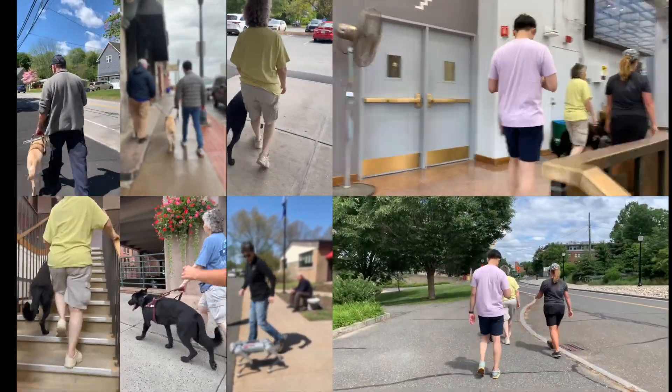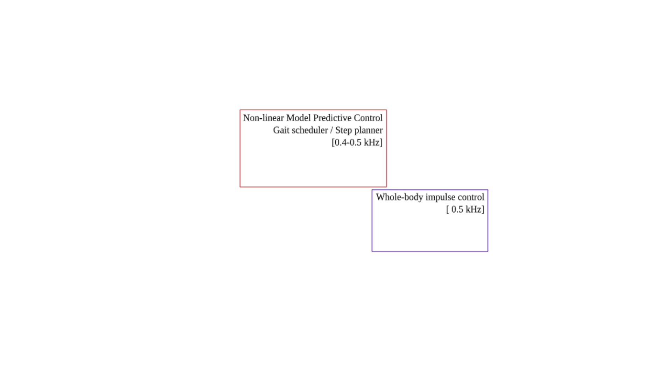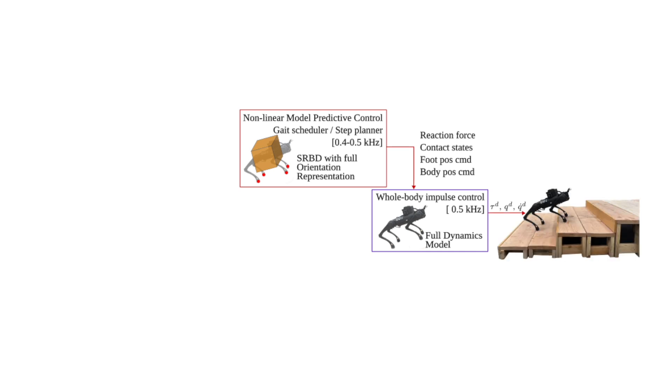These insights guided the development of a user-centric locomotion controller tailored to blind and low vision individuals. The walking controller comprises a non-linear model predictive control module and a whole body impulse control module. We preserve the non-linear angular dynamics via an SO3 representation and achieve a high update frequency using real-time SQP. The non-linear MPC computes the required reaction forces, which are then passed to the whole body impulse control. The whole body impulse control generates feed-forward torques, as well as desired joint positions and velocities, which are subsequently fed into the robot's onboard motor controller.